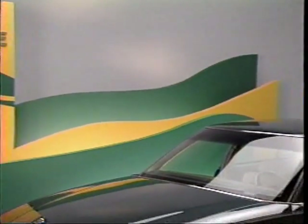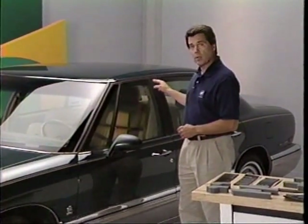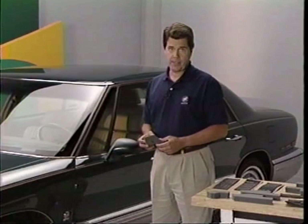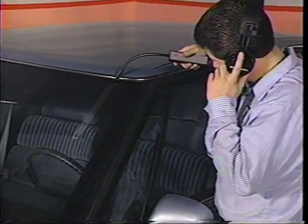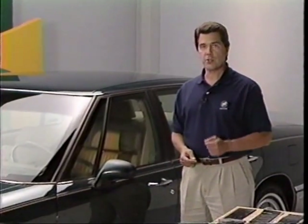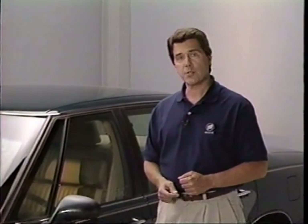We'll also look at some trim adjustment techniques that apply to all Park Avenue and LeSabre models with a wind noise condition around the door glass perimeter. Keep in mind that installing the wind noise reduction package is certainly not a quick fix — the procedure takes considerable time and may not cure all wind noise problems. So before installing the wind noise reduction package, a careful diagnosis must be performed to evaluate the true source of the noise described by the customer. The first step in repairing any wind noise situation is to verify the exact nature of the customer complaint. Let's quickly review the key steps you should follow when a customer comes in with what appears to be a wind noise concern.